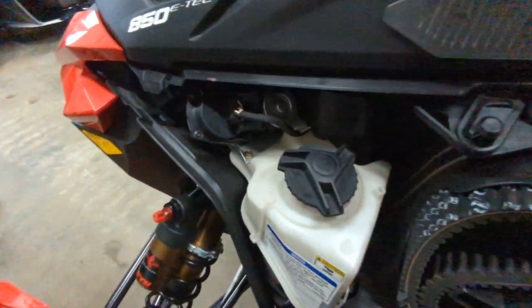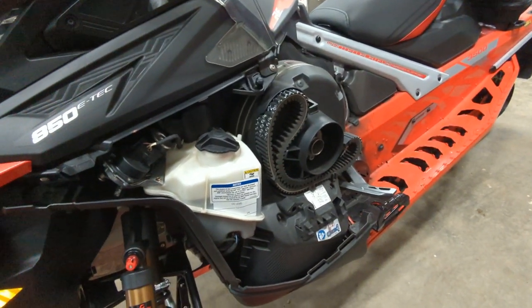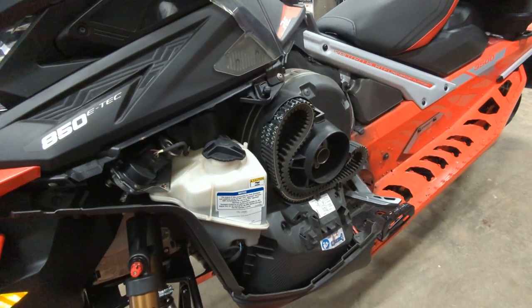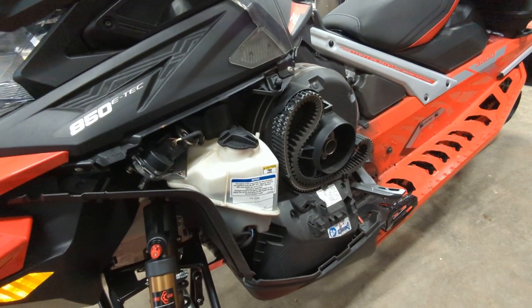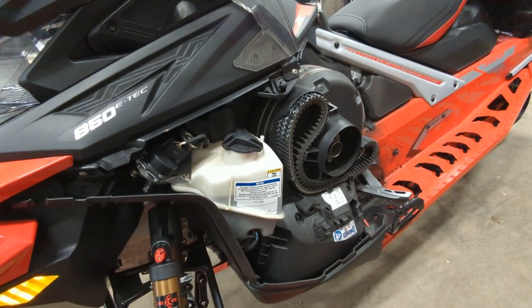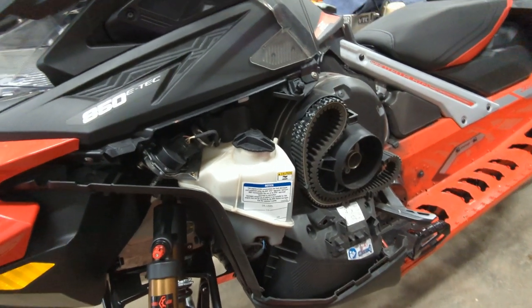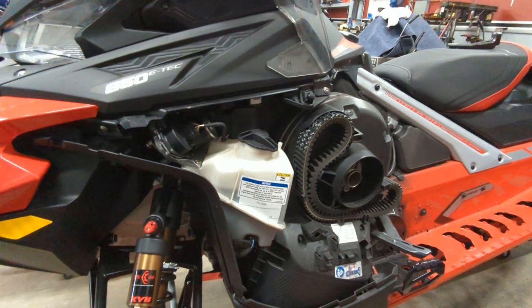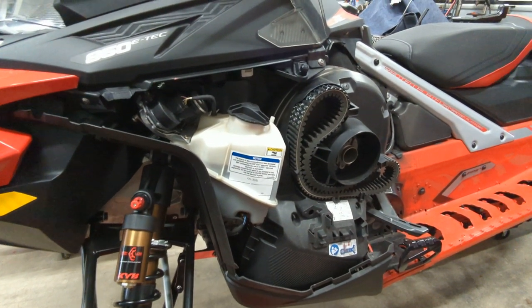Oil life — I got out of break-in mode somewhere around 450 miles. That's all trail riding, varying throttle, not too long at full bore. Fuel consumption and oil consumption did get better after break-in — it wasn't a life-changing amount, but it's noticeable.